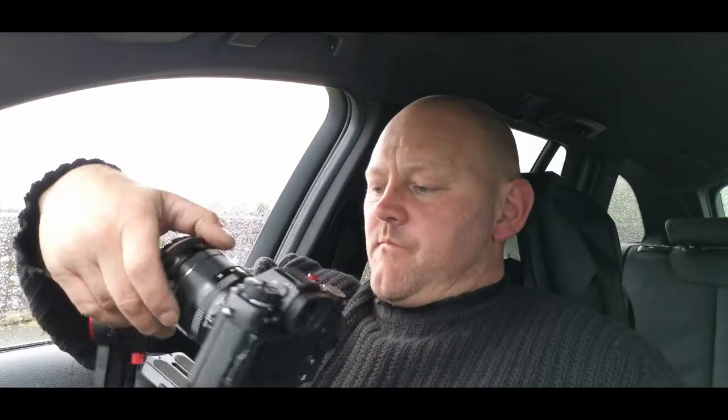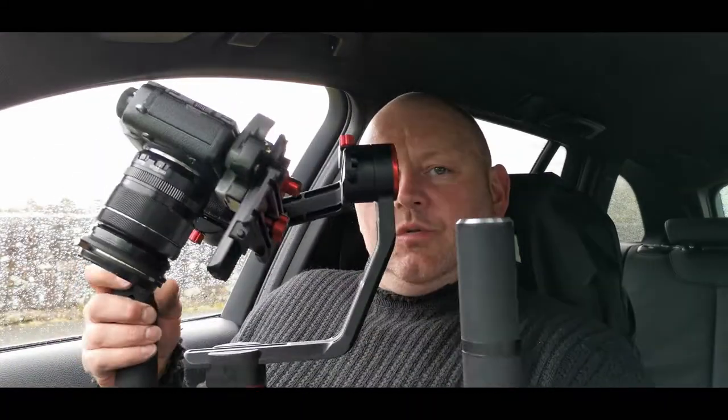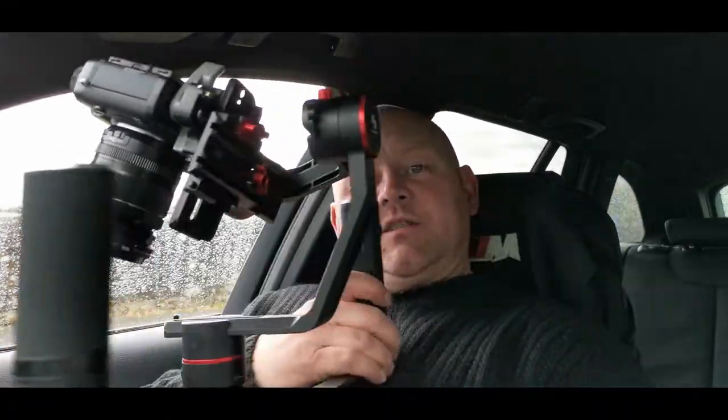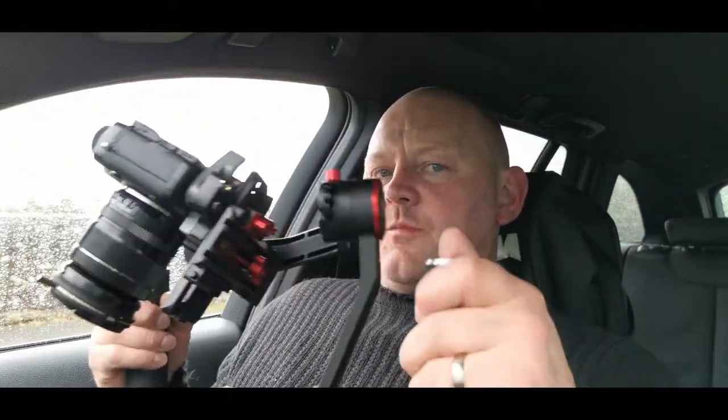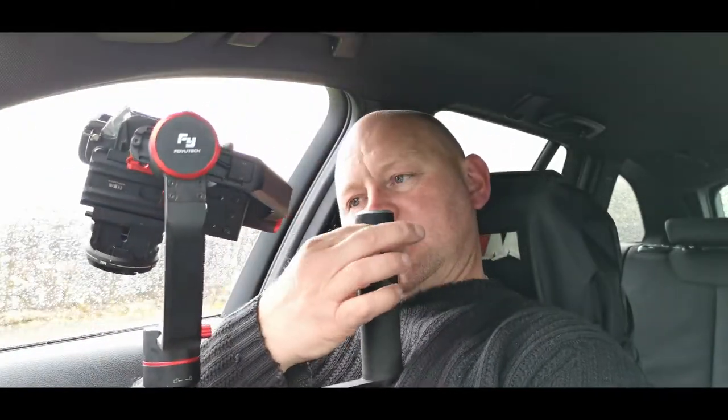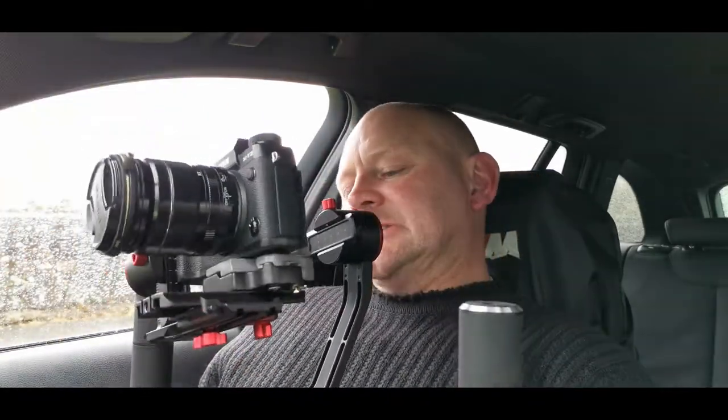I've got my gimbal out — I've got it on the dual stand this time, so I've got two handles for a bit more stability. Two-handed is better than one, you can do smoother moves. I decided to get the two-handle out since I'm not doing photos as well. There are your little controls on there and this balances up — it's not balancing at the moment because it's got the cap on, but believe it or not that little cap makes all the difference.